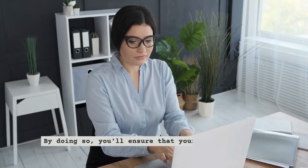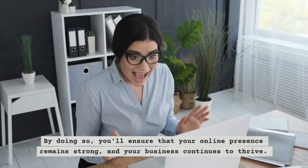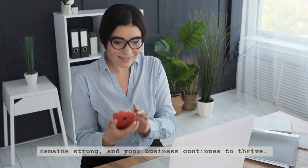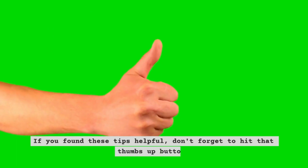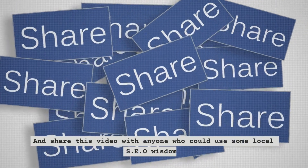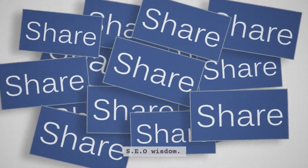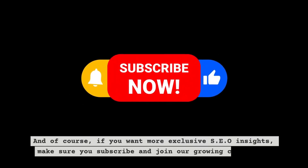Commit to staying up to date with the latest SEO trends. Keep learning, experimenting, and refining your strategies. By doing so, you'll ensure that your online presence remains strong and your business continues to thrive. If you found these tips helpful, don't forget to hit that thumbs up button and share this video with anyone who could use some local SEO wisdom. And of course, if you want more exclusive SEO insights, make sure you subscribe and join our growing community.